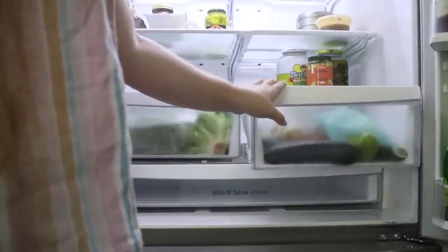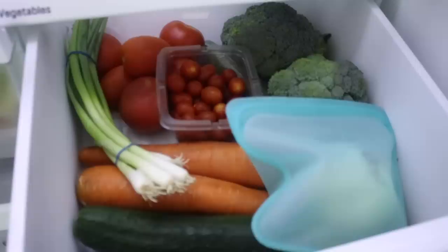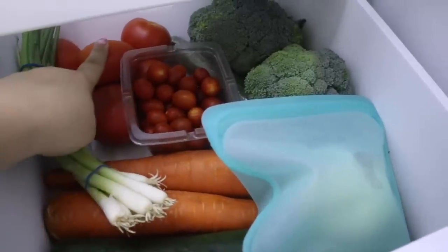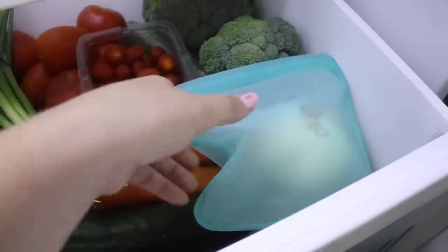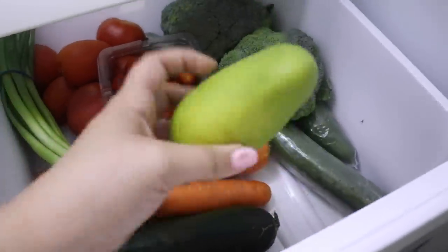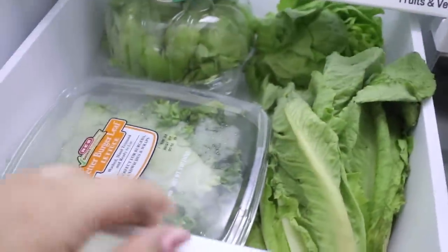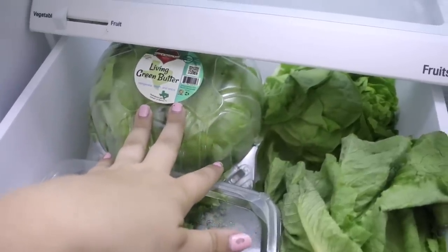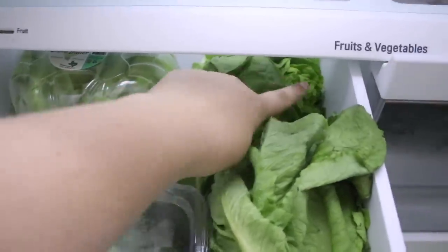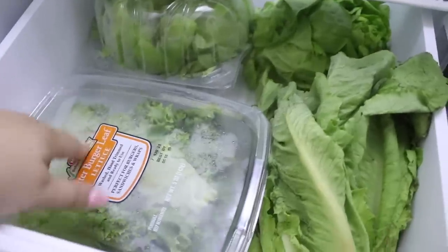Now the produce drawer. These Roma tomatoes came in plastic from my Imperfect Produce box, but they'd otherwise have been thrown away. There's chopped onion stored in a stasher bag, carrots, cucumbers, a mango that needs to be eaten soon, and broccoli — my favorite vegetable. Over here I have butter lettuce, which is my favorite but normally comes in plastic. I was so excited to get an unpackaged butter lettuce in my Imperfect box last week. There's also romaine — all lettuce but for different purposes.